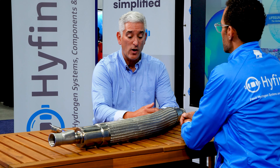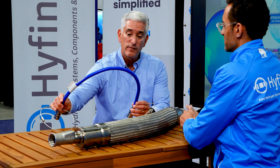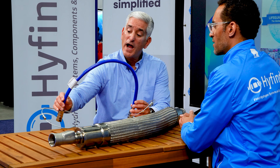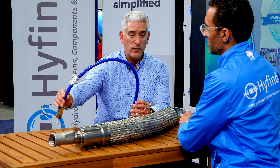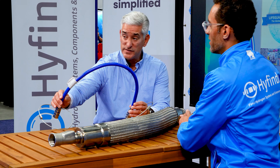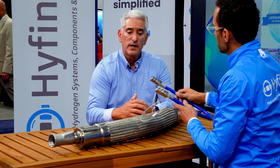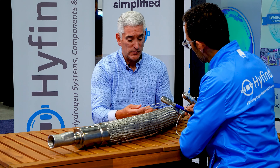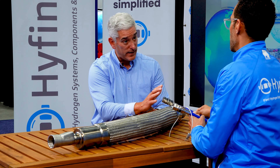We brought our various hoses. This is one of our unique, very high pressure hydrogen hoses made of ETFE. It has a 24,000 PSI burst pressure, which is extremely high. It includes our safety loops, which are used to keep the hose from whipping around if there's a thread failure.